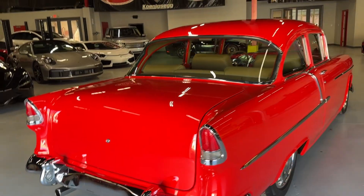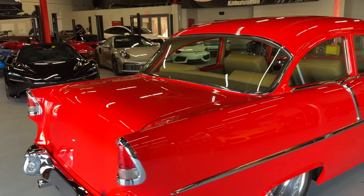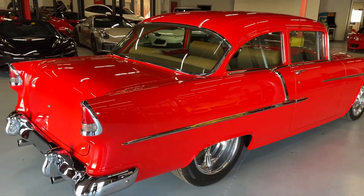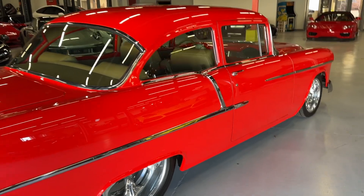The entire car is covered in paint protection film. We do that here — the amount of hours that took is just unreal.